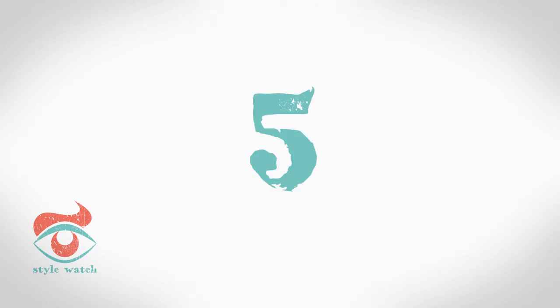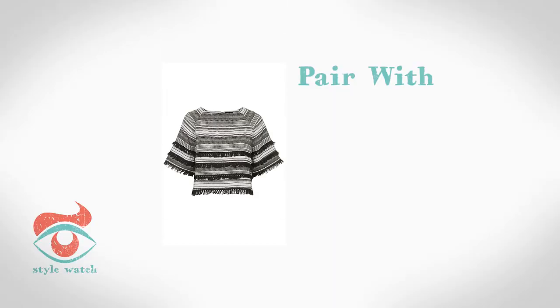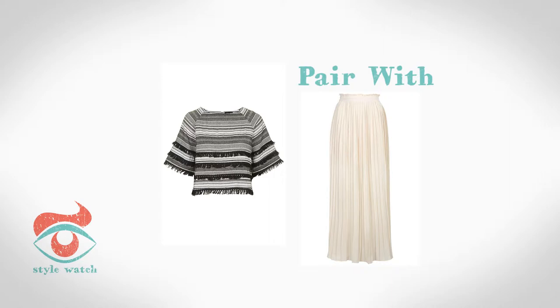So at number 5, this fab top is from Topshop. For a relaxed weekend look, pair with denim shorts, or for a night out, try putting it with a pleated maxi skirt like this one also from Topshop.